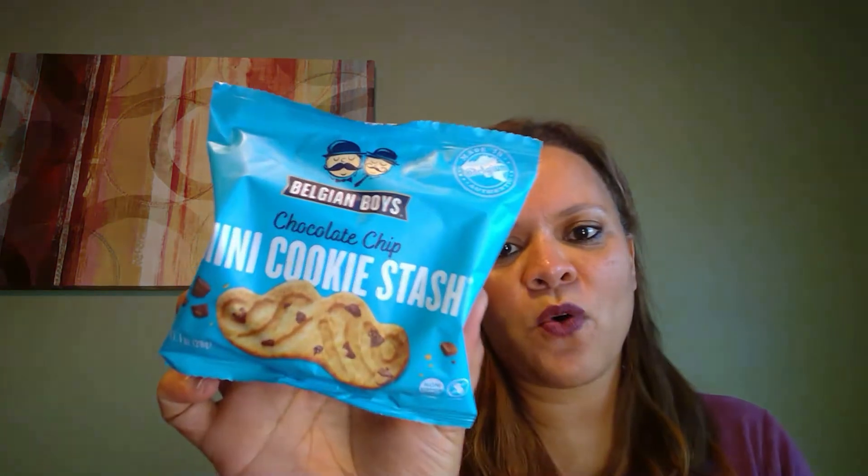These are from Belgium and we've had these before — they came in another box. It's Belgian Boys chocolate chip mini cookie stash. I don't remember what the flavor was last time but I know it wasn't the chocolate chip cookie, and I'm not mad about that. This is 130 calories in this little bag: 4.5 total fat, 20 carbs, 10 sugars, zero fiber, and 2 grams of protein. They're baby-sized little mustache shapes.